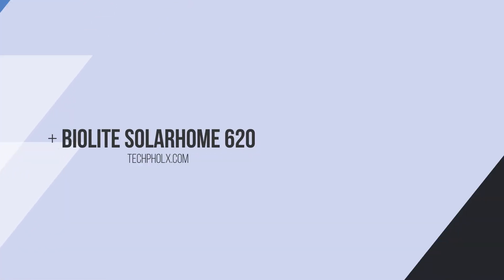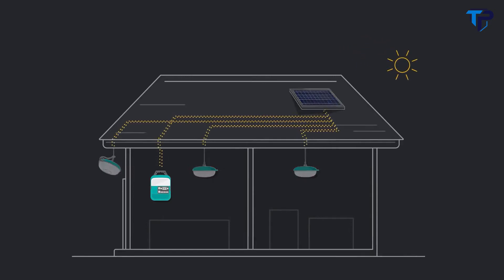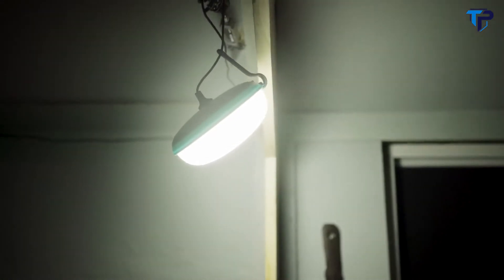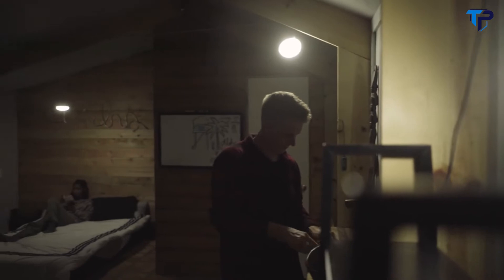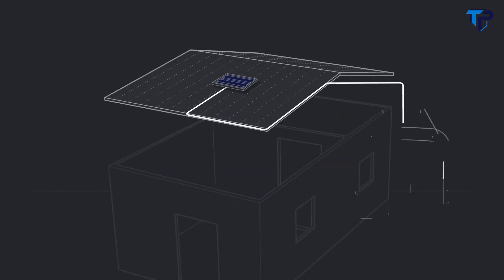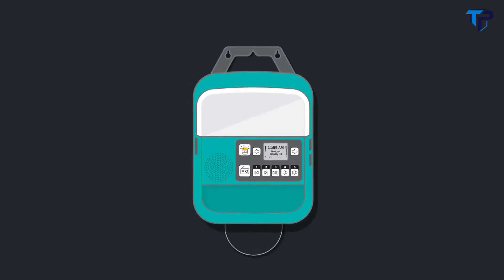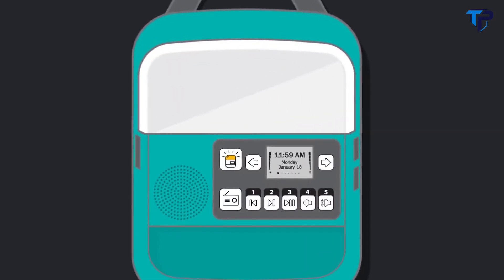This is the SolarHome 620, a portable kit of lighting, charging, and music that can turn any structure into an electrified home. Hanging daisy chain lights offer multi-room overhead lighting with individual switches to control your space. The optional motion sensor offers a quick hit of light for pathfinding or a heads-up for nearby movement. Powered by a compact 6-watt panel, the central control box keeps your devices charged, your music playing, and your system running with an LCD backlit display providing real-time feedback on power and sun strength.